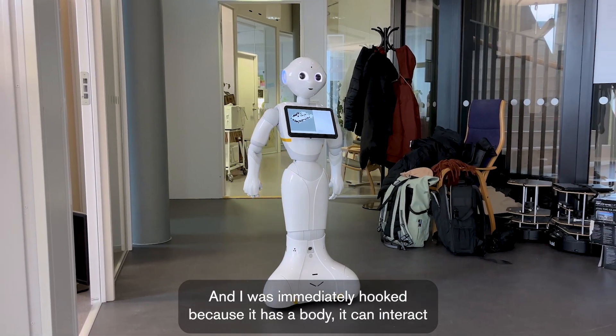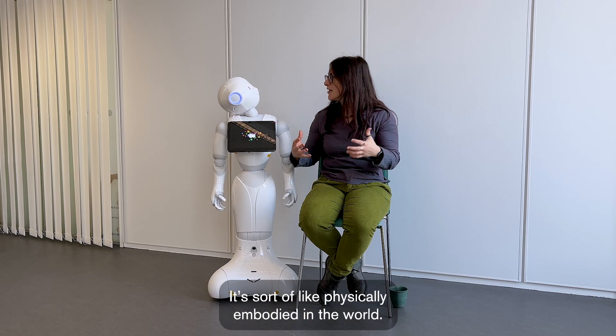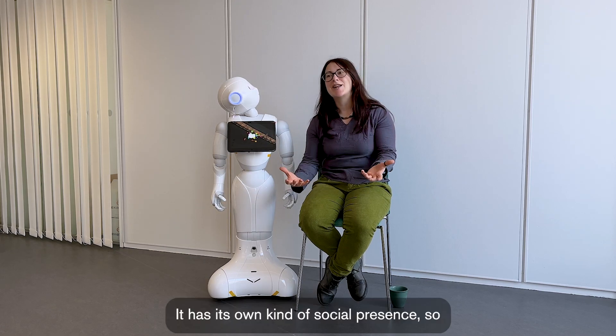Because it has a body. It can interact with the world around it, it can move around, it can sense things. It's sort of like physically embodied in the world. It really has its own kind of social presence.